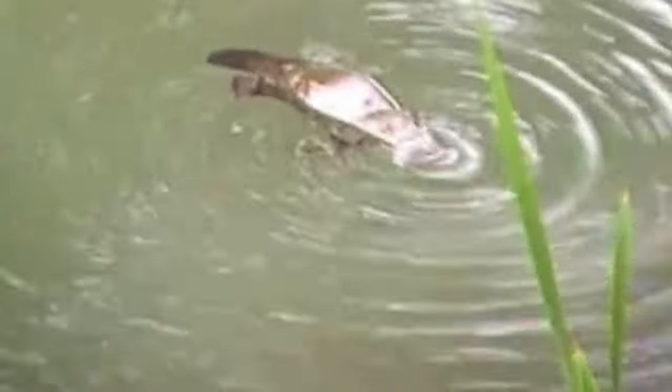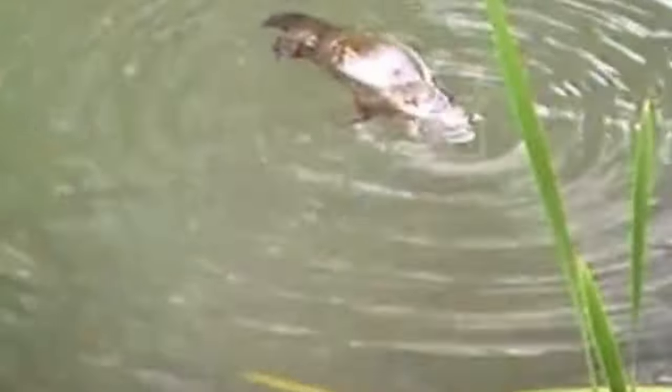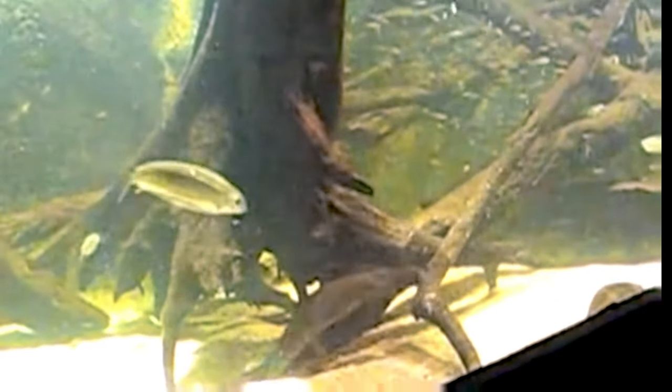Platypuses are semi-aquatic creatures primarily found in the freshwater habitats of eastern Australia, including rivers, streams, and lakes. They are known for their excellent swimming abilities, using their webbed feet to paddle and steer through the water. They are primarily nocturnal and crepuscular, meaning they are most active during the evening and early morning hours.